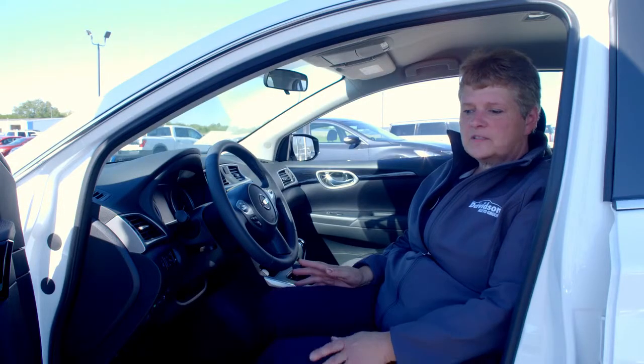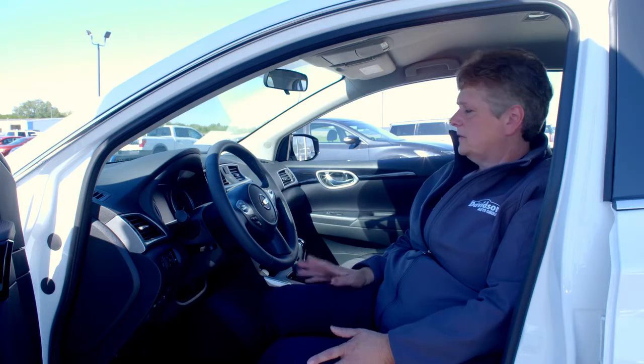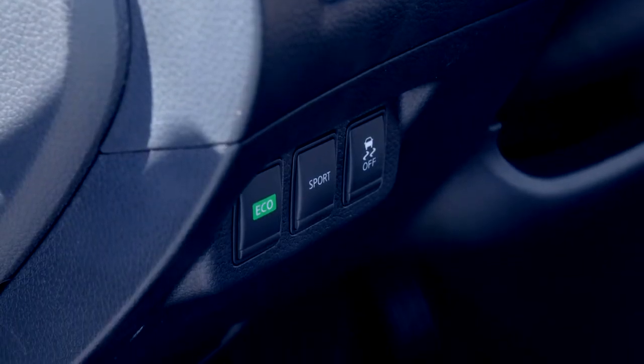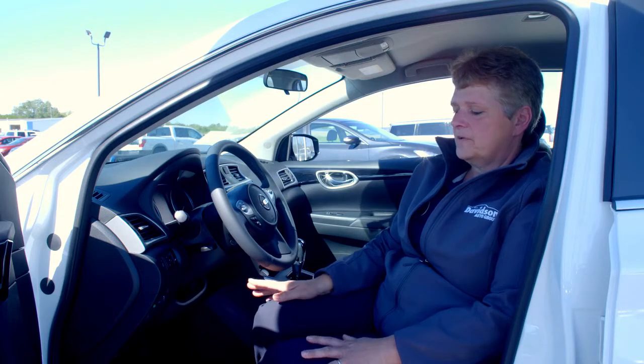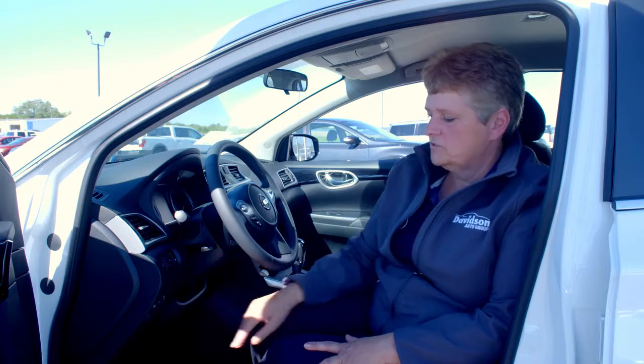With the $20,000 price point on this particular vehicle, you'll see that it has a lot of options that you wouldn't typically expect to get. You do have the eco button — if you're more concerned with fuel economy, you might take advantage of that. But if pickup and speed is more your interest, you would use the sport button.